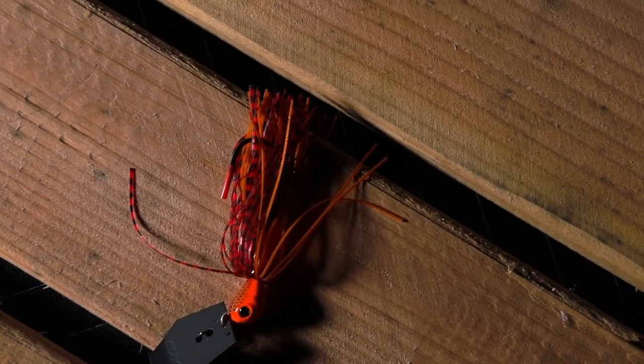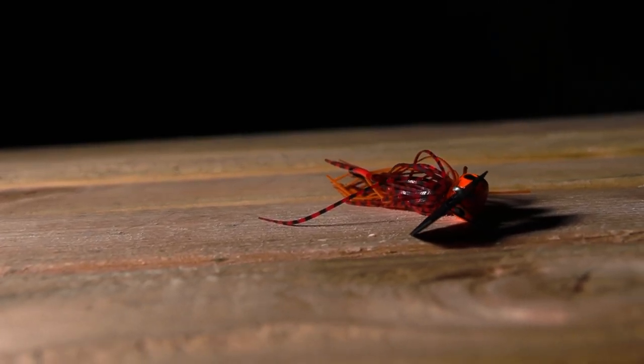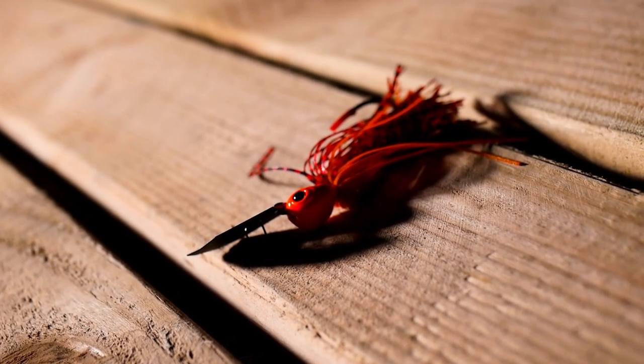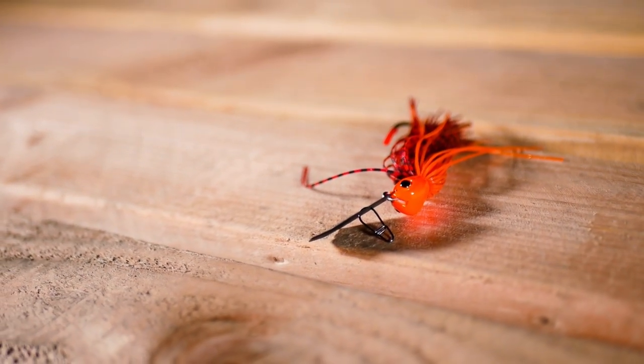This color thrives because of the ability to throw it in cleaner water as well as dirty water. Firecraw is a perfect color because it isn't too loud, but it isn't too subtle either. Overall, it's a very satisfying bait to throw, and a trip to the Delta is never complete without one. You can get these at any Fisherman's Warehouse in Fairfield, Manteca, and Sacramento, as well as our online store, linked below.